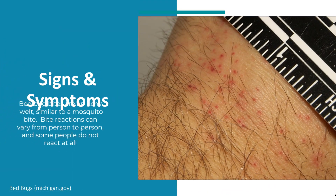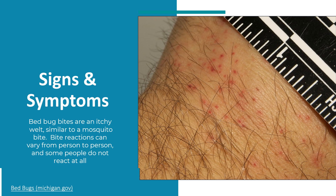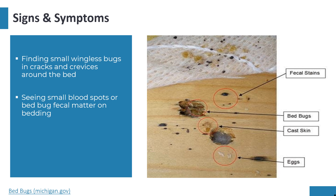Many people will react to bed bug bites with an itchy welt, similar to a mosquito bite. However, bite reactions can vary from person to person, and some people do not react at all. Other signs of a bed bug problem include finding small wingless bugs in cracks and crevices around the bed, seeing small blood spots or bed bug fecal matter on the bedding, or finding bed bug eggs and cast skins.